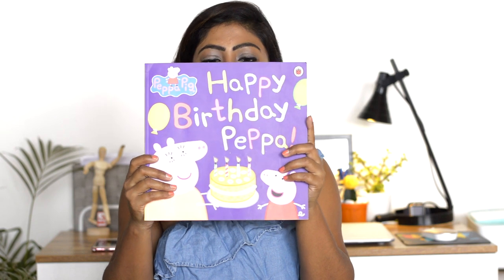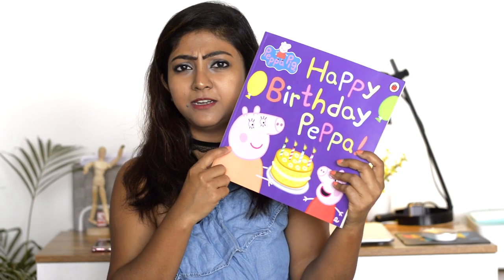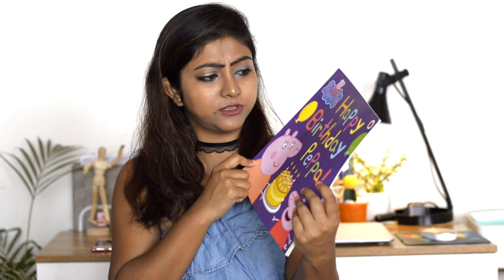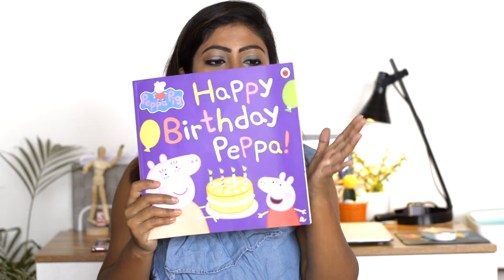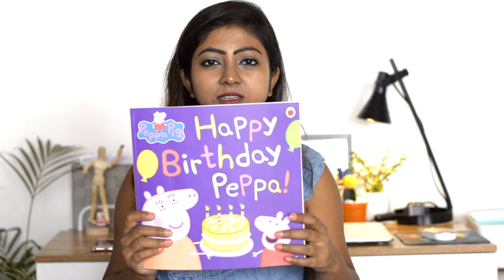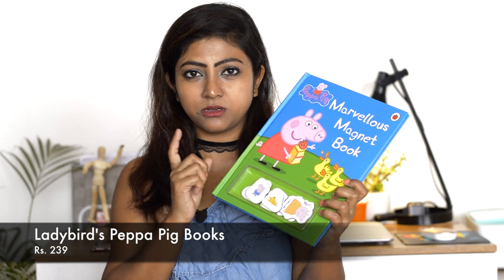Next is 'George's Balloon', which is a paper-bound one, followed by 'Happy Birthday Peppa', also paper-bound. I'm not sure if 'Happy Birthday Peppa' is available on YouTube or Netflix - I haven't seen it - so I thought why not purchase it so she'll find something interesting to read rather than the same things she sees on TV.